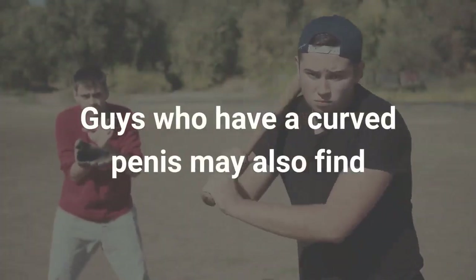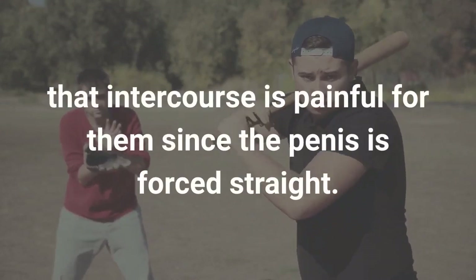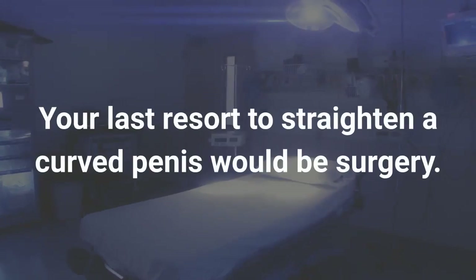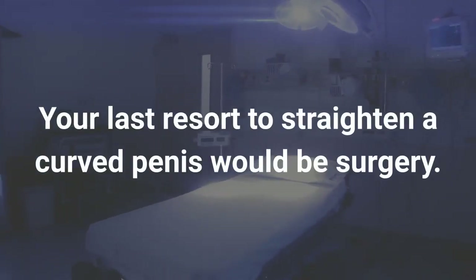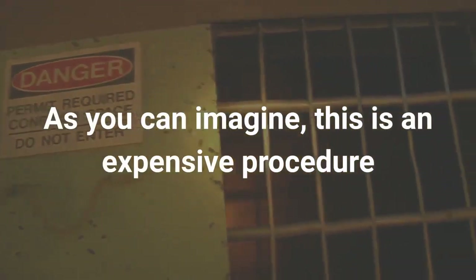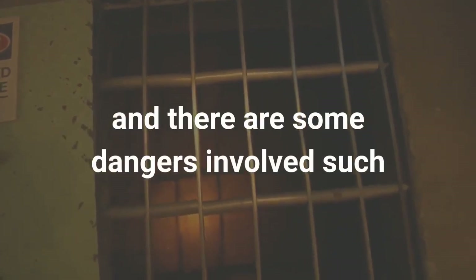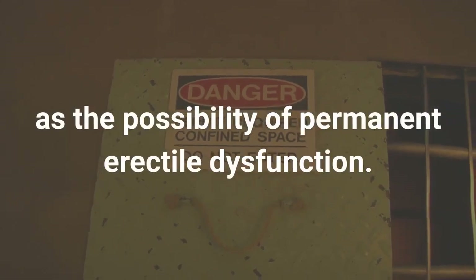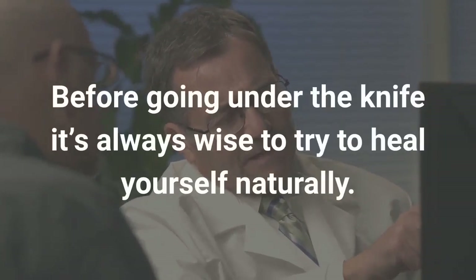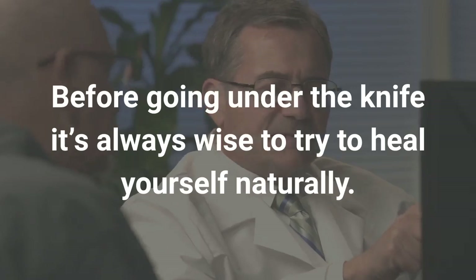Guys who have a curved penis may also find that intercourse is painful for them since the penis is forced straight. Your last resort to straighten a curved penis would be surgery. As you can imagine, this is an expensive procedure and there are some dangers involved, such as the possibility of permanent erectile dysfunction. Before going under the knife, it's always wise to try to heal yourself naturally.